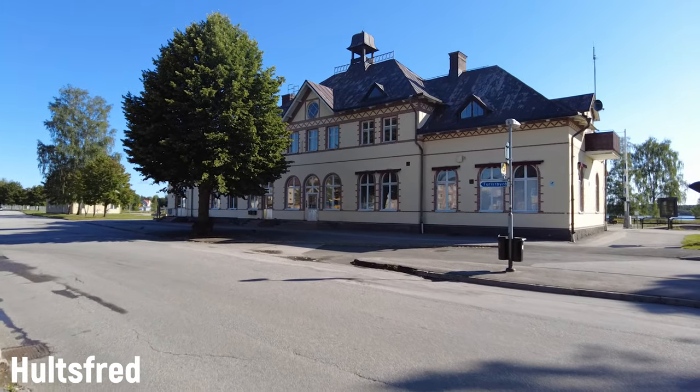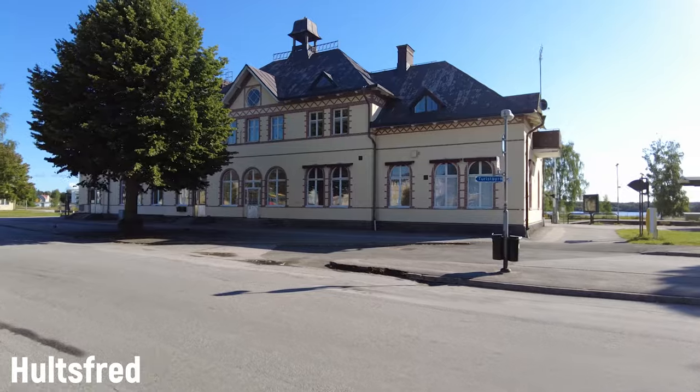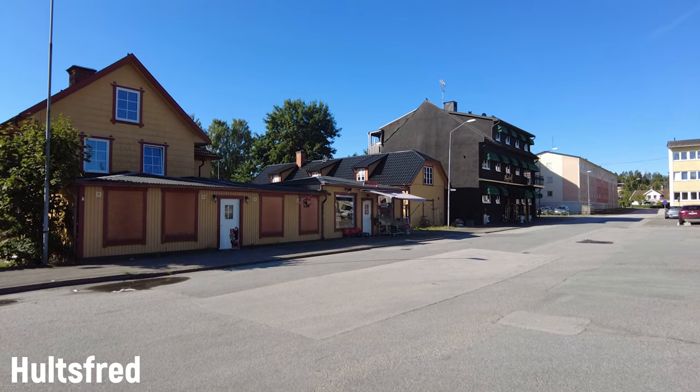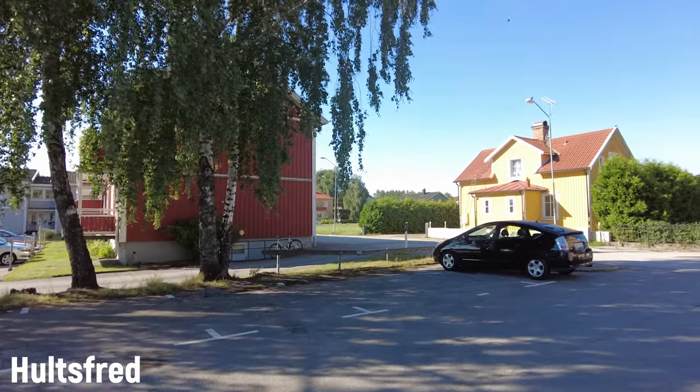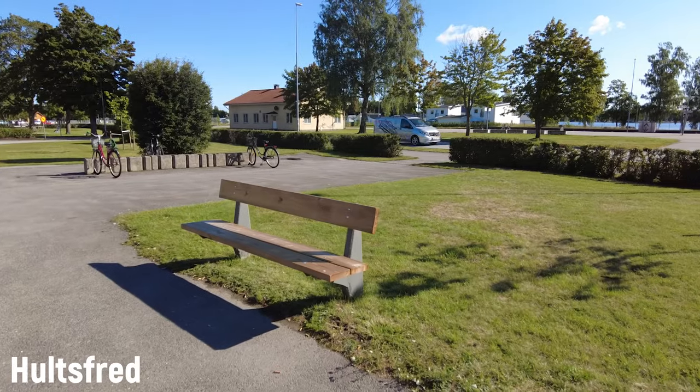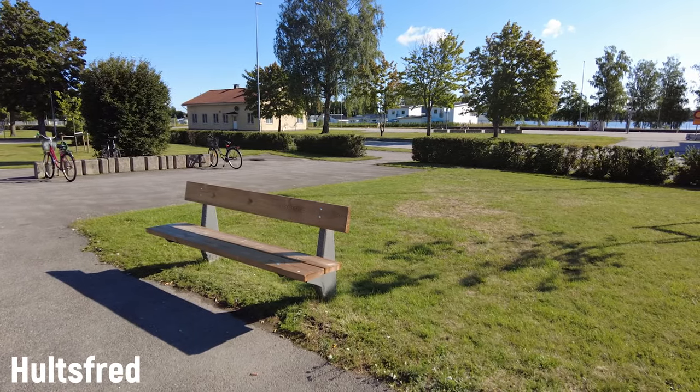The small town of Hultsfred has been known for two things and two things alone. Firstly, it's been a railway connection point, so many people have traveled through here. And secondly, it's been the location of Sweden's biggest open air music festival back in the olden days. The festival took place here every year between 1986 and 2012. I think I was here the first time in 1996 — good old times, hitchhiking to the festival and then sneaking in because I was a poor bastard. Now it's just a forgotten little town that I'm just mentioning because it was a convenient place to stop for the night.